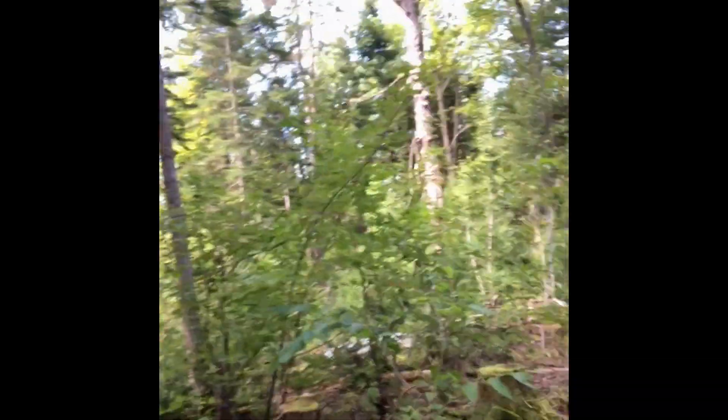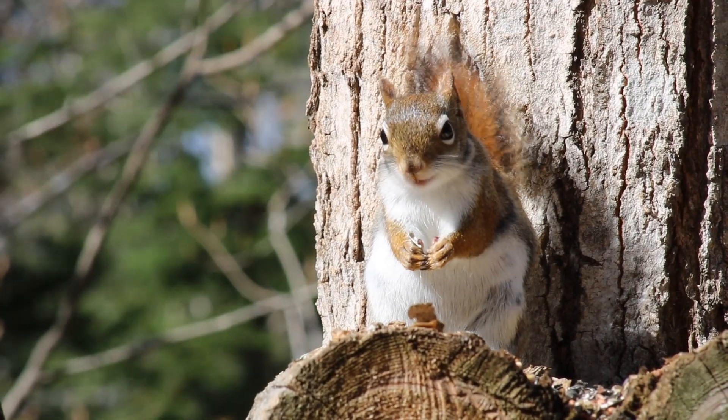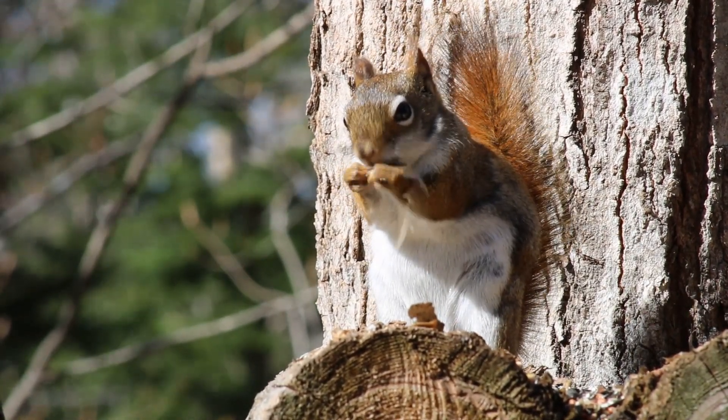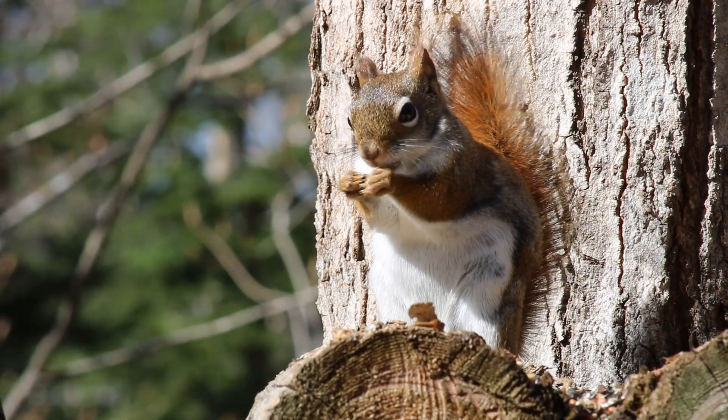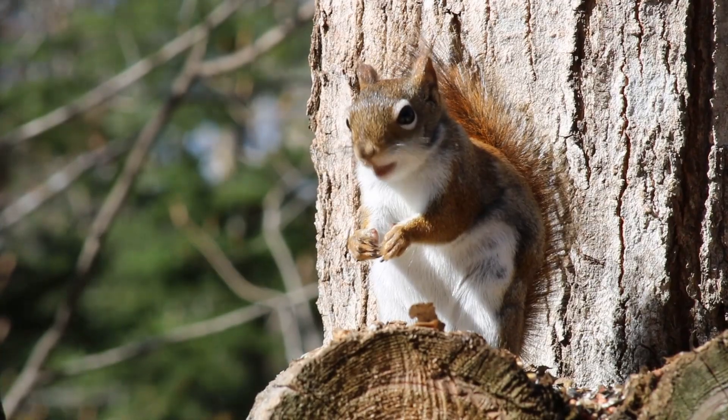All right, we'll check in later. Goodbye. Balsam fir is an awesome tree. I never knew that their needles were softer than spruce and stuff. What kind of Christmas tree do you think you'll have this year?